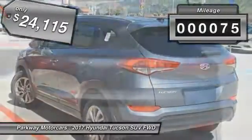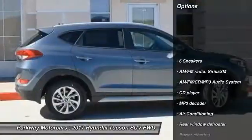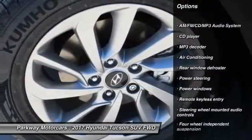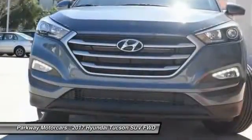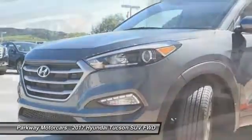This vehicle has less than 100 miles. Here are some of this vehicle's great options: traction control, dual airbags, air conditioning, power steering, alloy wheels, AM FM stereo with CD player, four wheel disc brakes, power windows, electronic stability control, and rear window defroster.